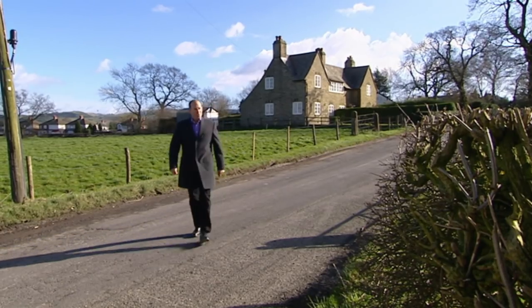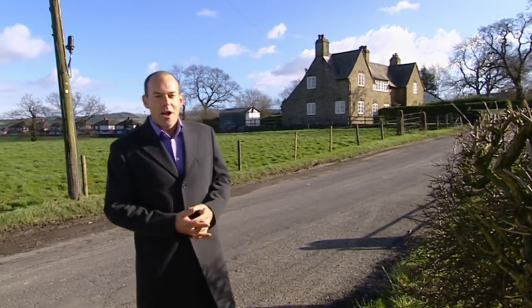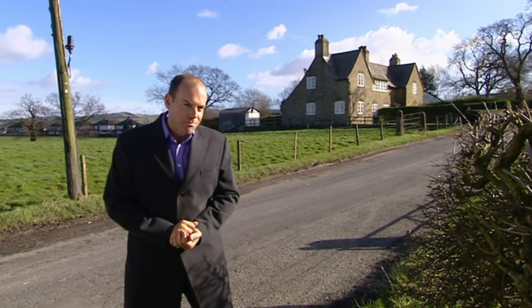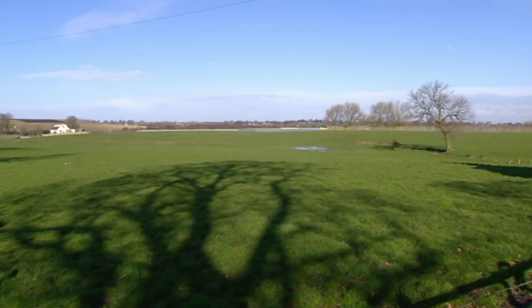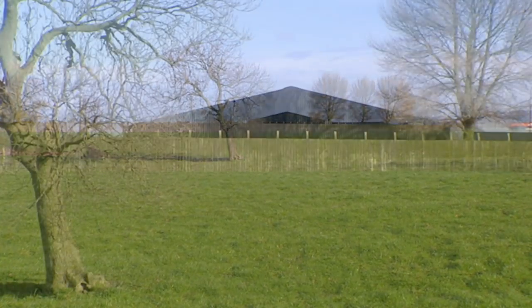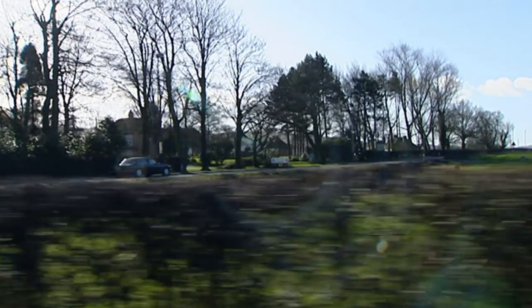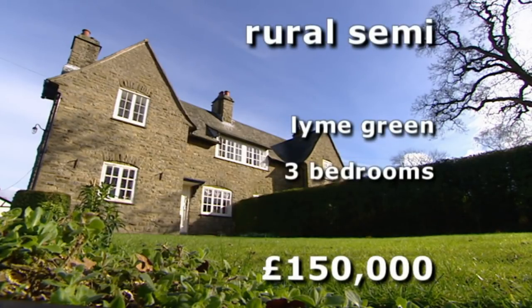New day and a new tack. They've already mentioned that they wouldn't mind buying somewhere for £150,000 and making their own stamp on it. The next house has got plenty of scope for that. We're in a greenbelt area just outside Macclesfield. There are some commercial and industrial developments nearby but it still feels rural. Semi-detached, this house in lime green has three bedrooms and is on the market for £150,000 — that's £70,000 below budget.